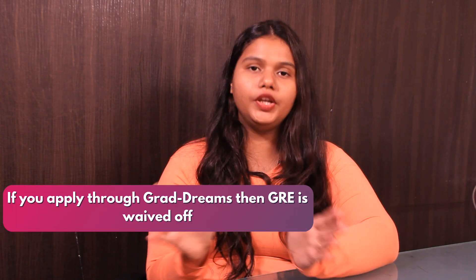GRE is required for this program, but if you apply through GradDreams, it is waived off. Talking about the English proficiency examination, the university accepts IELTS, TOEFL, PTE, and Duolingo.